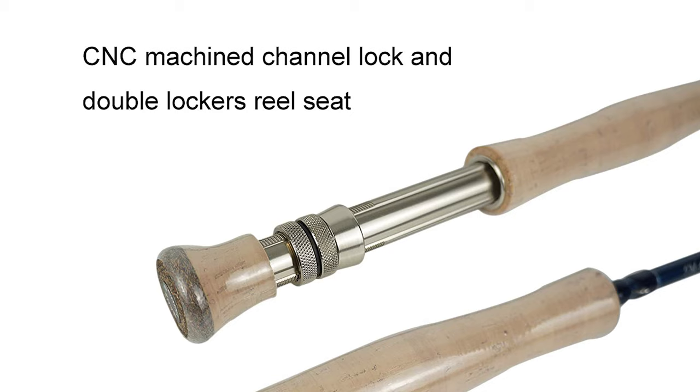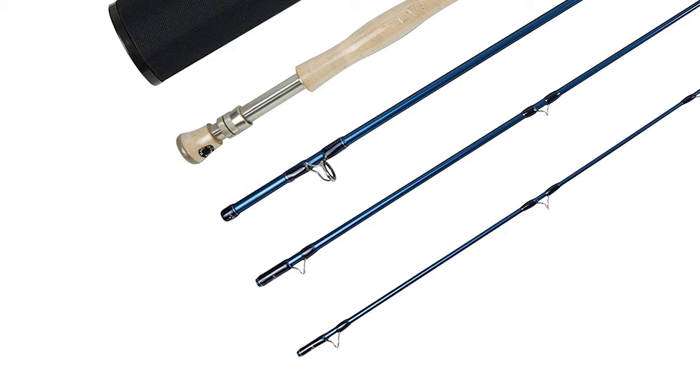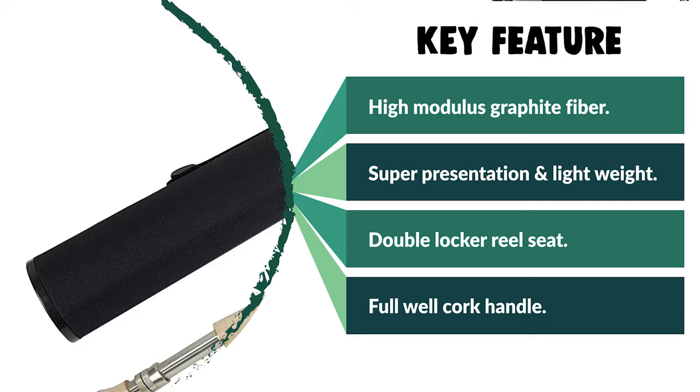It has a tip-fast action similar to Sage Zaxxie's action — well-balanced, superb presentation, and lightweight. The titanium deep-pressed stripping guides reduce the chance of line snags and hold up under the most rigorous fishing conditions. This rod offers a marine-grade aluminum CNC machine channel lock and a double-locker reel seat, and comes with a great full-well cork handle.